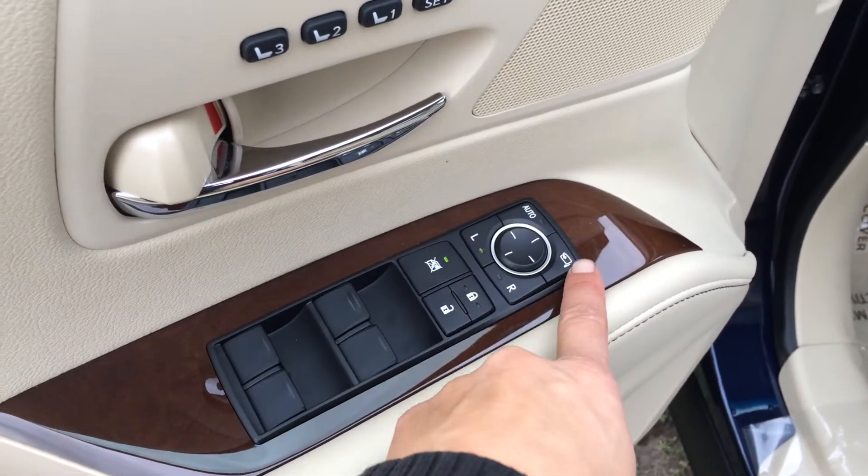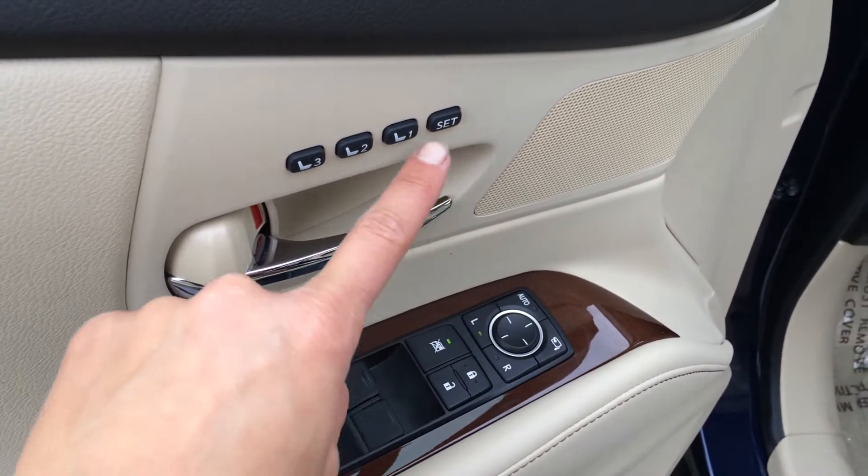Powered windows, locks, and side mirrors are power folding. They're also linked to your driver's seat memory as well as the steering wheel.